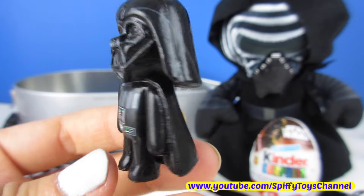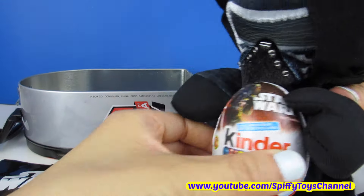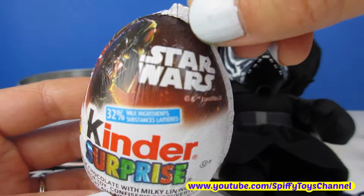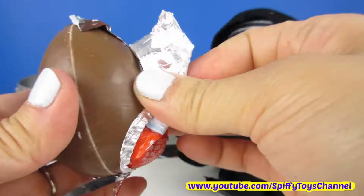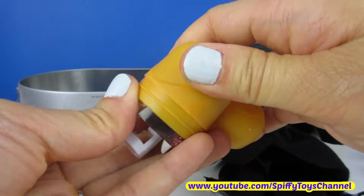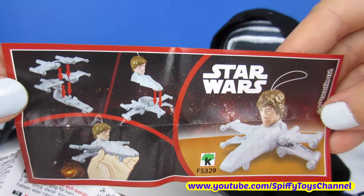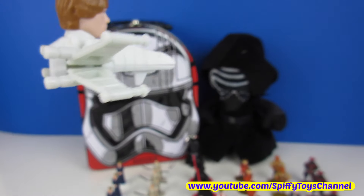Now for our collectible keychain — we got Darth Vader. Come on, Kylo Ren, give us the egg. Star Wars Kinder Surprise! Luke Skywalker, Luke Skywalker.